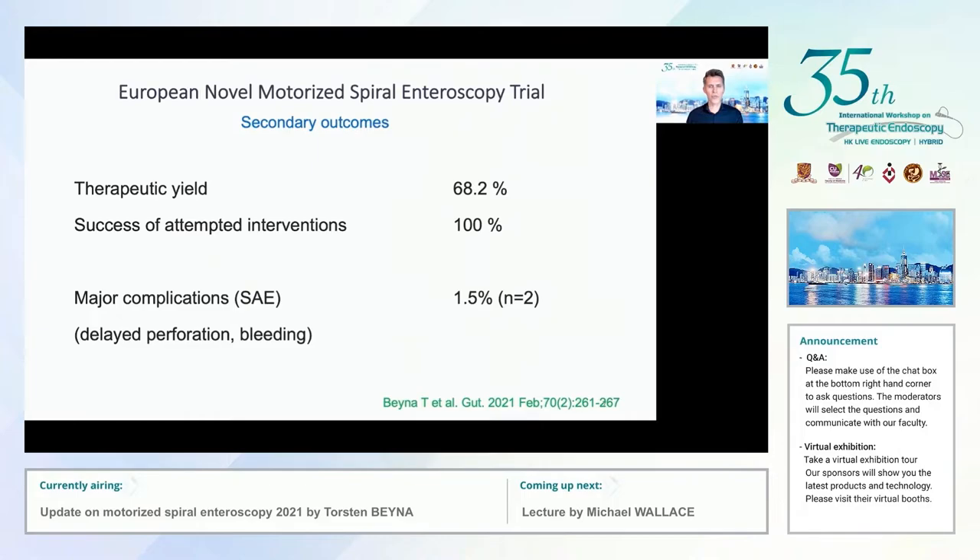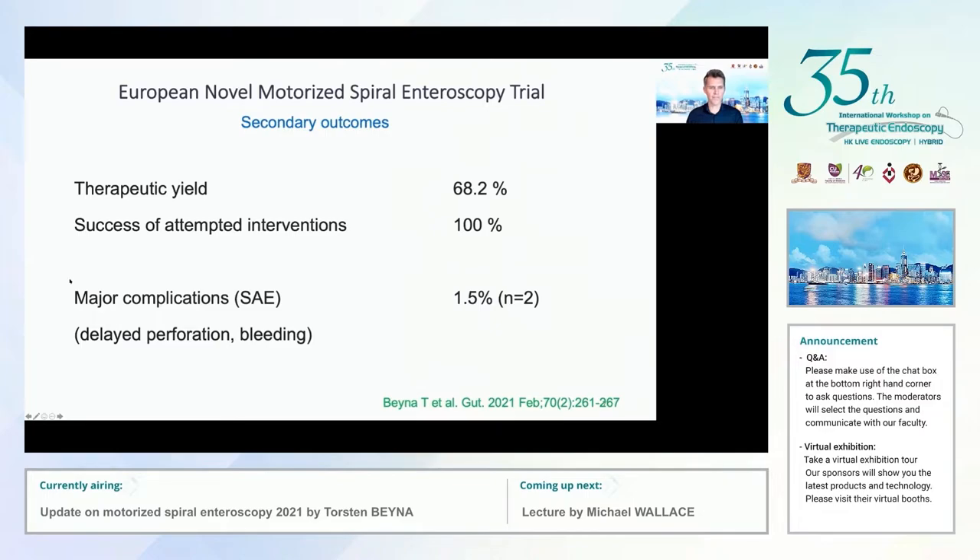The secondary outcomes were a therapeutic yield of 68%, and remarkably 100% of all attempted interventions were successful. The major complication — serious adverse event — rate was 1.5%: two events occurred. One delayed perforation occurred two days after APC therapy in the distal ileum using power spiral endoscopy, and one bleeding requiring blood cell transfusion and endoscopy from a laceration located at the GE junction.